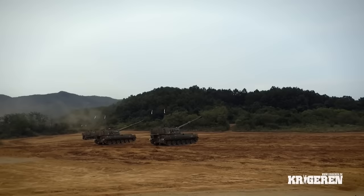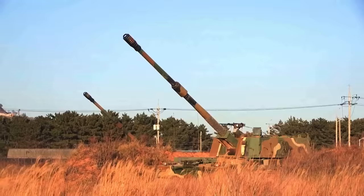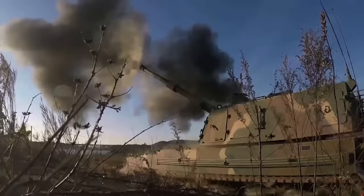A 45% localization range meant it could only accurately locate its targets before firing half the time. Apparently, when you put a howitzer on a vehicle and lob a shell to hit a target, things like the vehicle's suspension can throw off the aim of your fire control system.